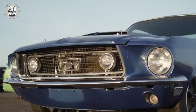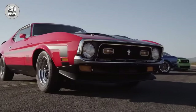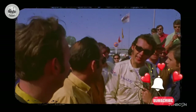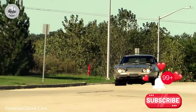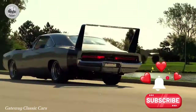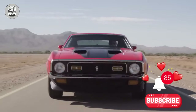So, there you have it — the powerhouse 426 Hemi V8 and the rarest B-body beasts. These cars were the true kings of the streets. Each one tells a story of power, scarcity, and sheer automotive dominance, making them legends in their own right. What do you think? Do these classic Mopars still hold the same power in your heart, or is there another muscle car that reigns supreme for you? Let us know in the comments. If you enjoyed this journey, be sure to like, share, and subscribe for more deep dives into automotive history. Thanks for watching — keep the pedal to the metal.